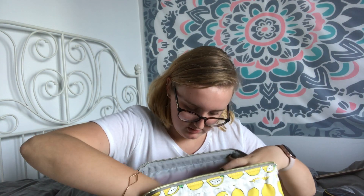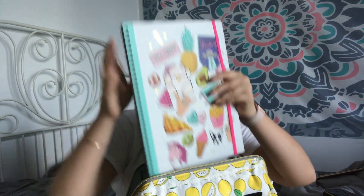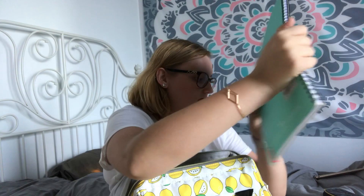Then I have these books from Typo that I got last year but never used. I have this one, and then this one which is probably one of my favorites.